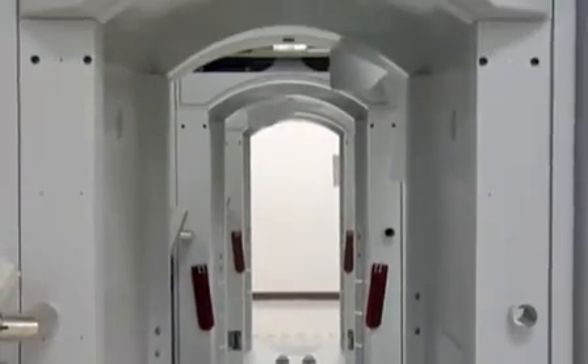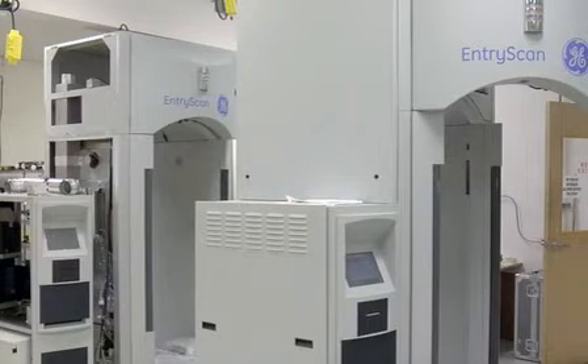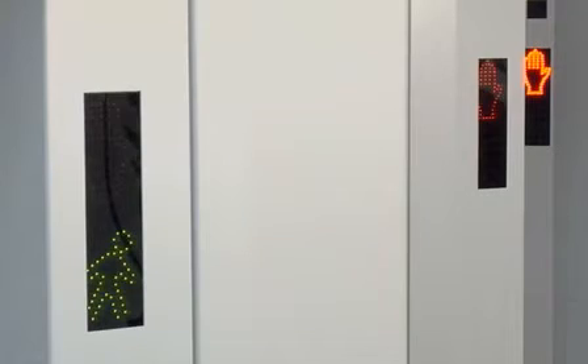EntryScan is a non-contact detection device. Everybody wants to know — oh, the puffer machine — what the heck does that thing do? The basic concept for this system is for screening people as they come through a controlled checkpoint. If you can imagine going into a phone booth without closing the door behind you and hearing a voice boom from overhead say, "air puffers on."